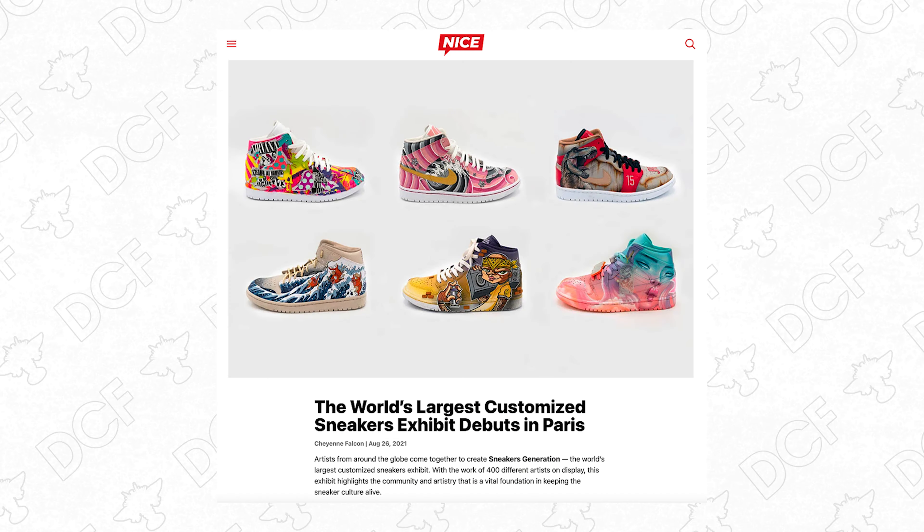What's going on guys? Dylan DeJesus here. Thank you so much for joining us for another video. I recently had the incredible honor to be selected as one of 400 artists from 40 different countries to participate in the world's largest custom sneaker gallery.